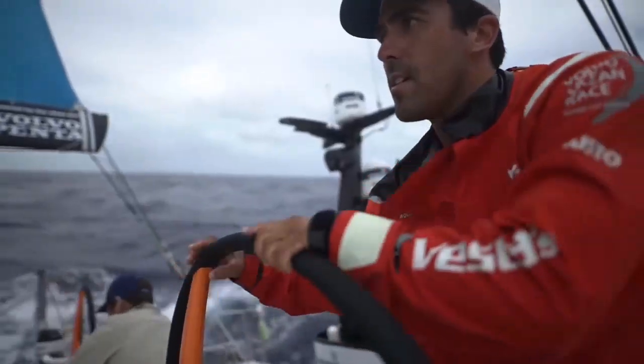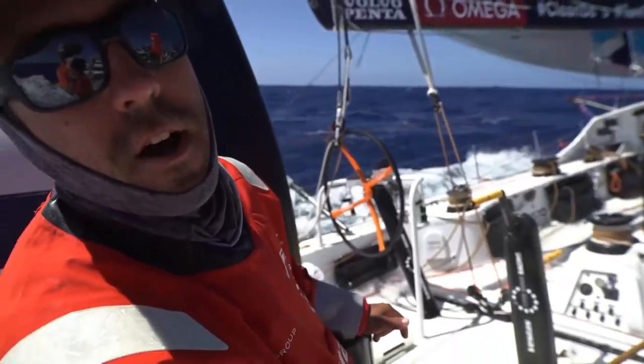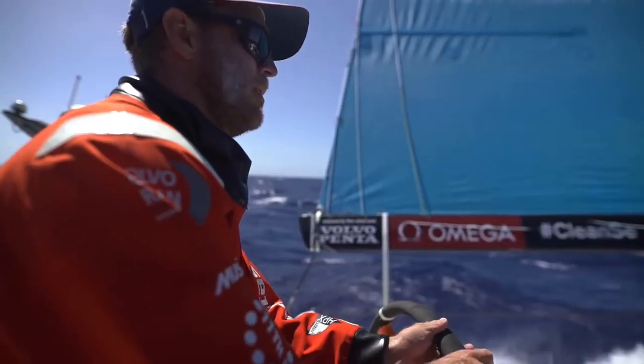Definitely mindful of where the two red boats are. The best defense is offense, so we just got to keep ripping and sailing the boat fast.